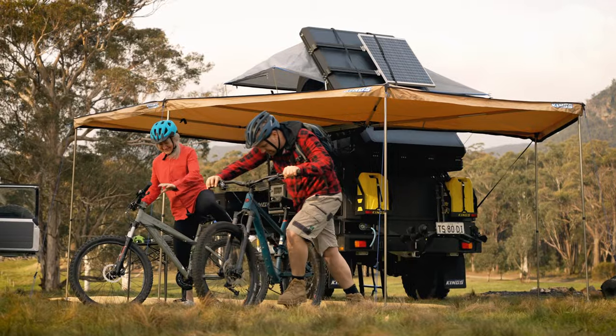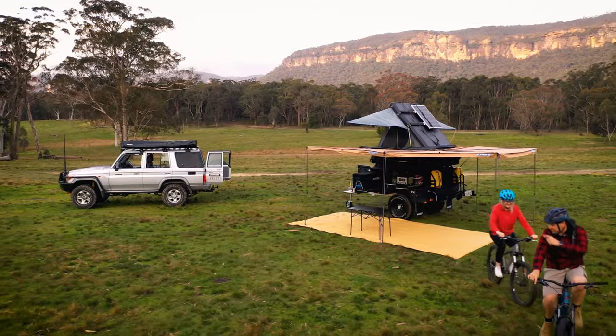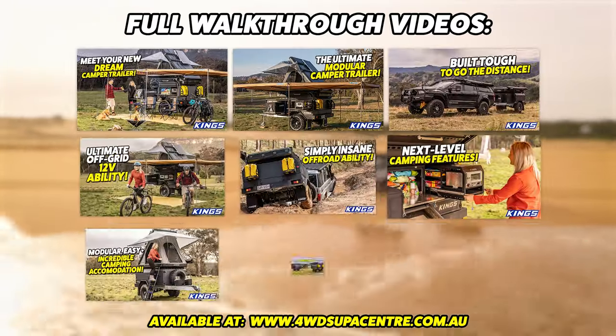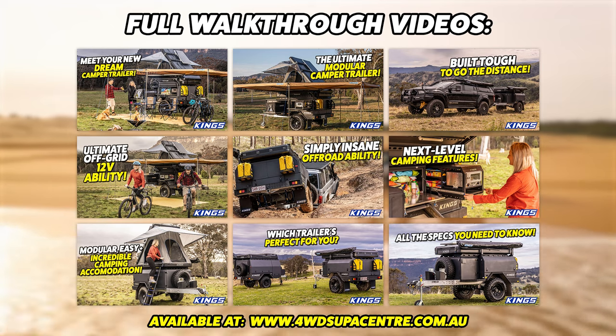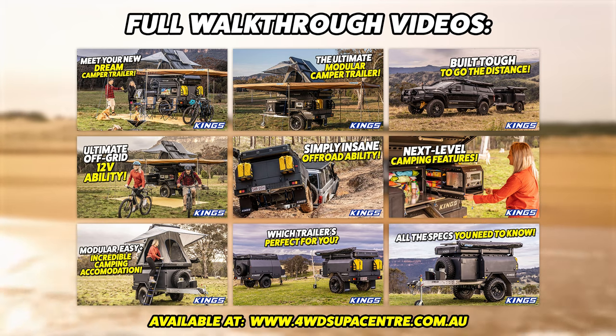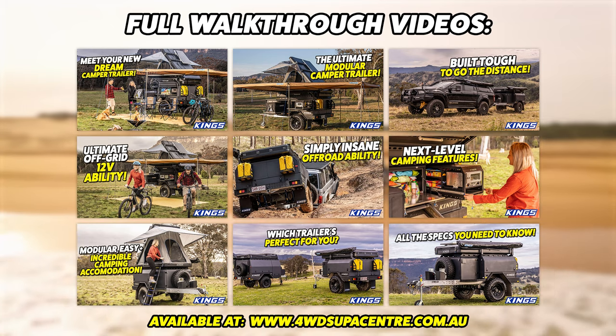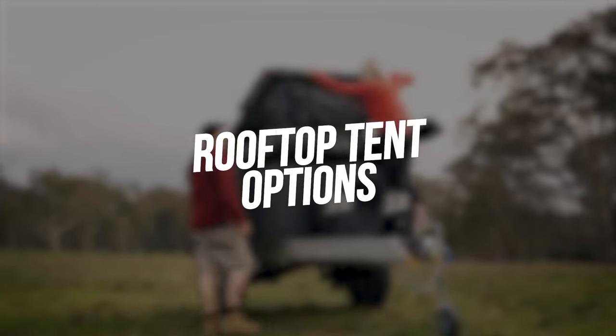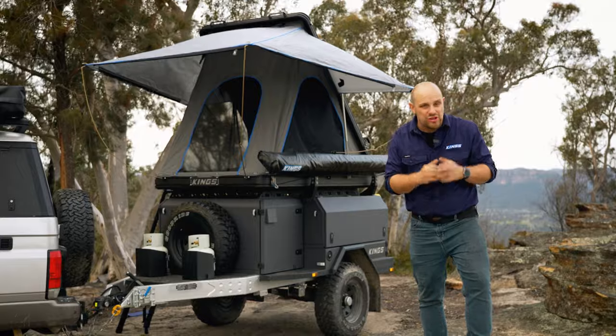There's so much to love with the MT2 that we couldn't fit it all into one video, so make sure you watch the videos on camping features, electrical 12-volt system, suspension, brakes, and chassis to make every camping adventure absolutely incredible.